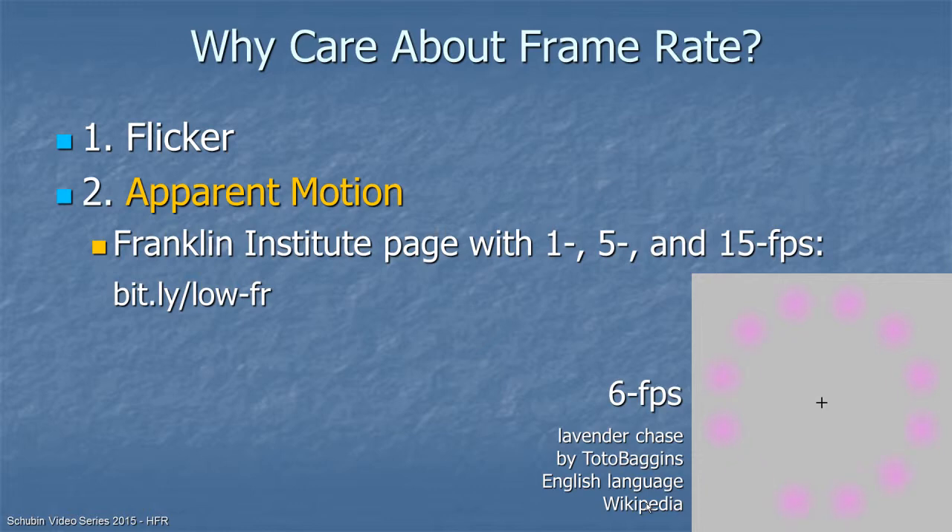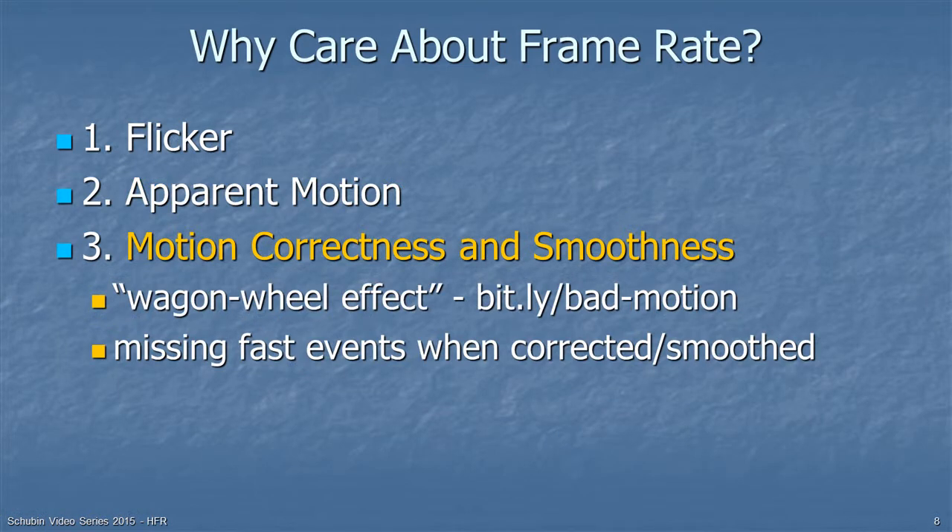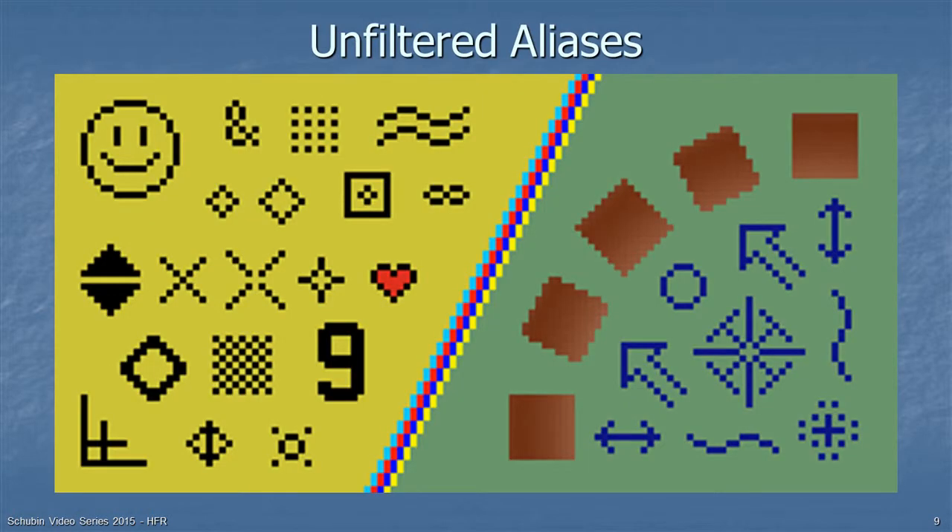We also care about motion correctness and smoothness. You may be familiar with the wagon wheel effect — in old western movies it looks like the wheel is going the wrong way from the direction the carriage is moving. Visit bit.ly/bad-motion to see this. Just as an alias in the criminal world is a false name, we have aliases in pictures — diagonal lines that look like staircases — and it's also possible to have aliases in motion imaging.